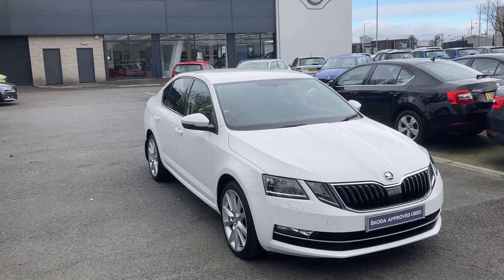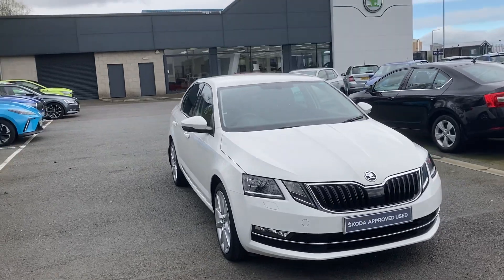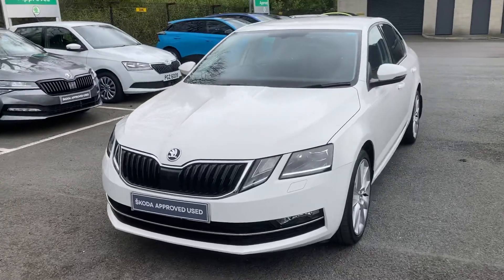Good afternoon and welcome to Mervyn Stewart Skoda in Belfast. Here to show you a gorgeous Skoda Octavia SE Technology 2018.